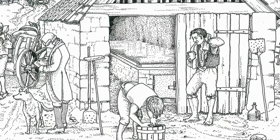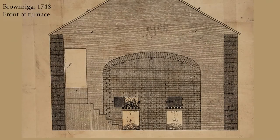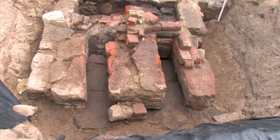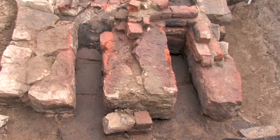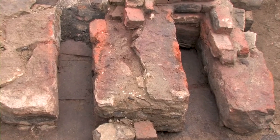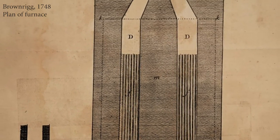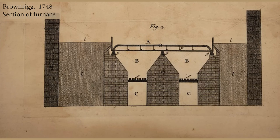In our 18th century site we found evidence very much like Brownrigg described. We found brick built furnaces which would have supported iron pans, and each furnace had a grate so you would lay coal onto the grate, fire the coal, which would evaporate the sea water in the iron pans.